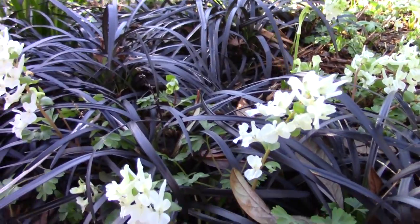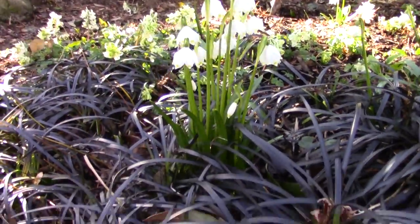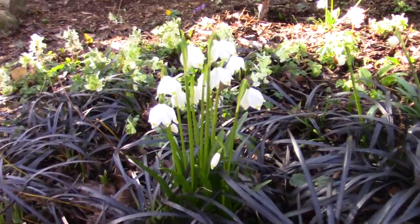Corydalis malkensis coming through the Ophiopogon. A clump of Leucojum here, standing out against the lovely black foliage.